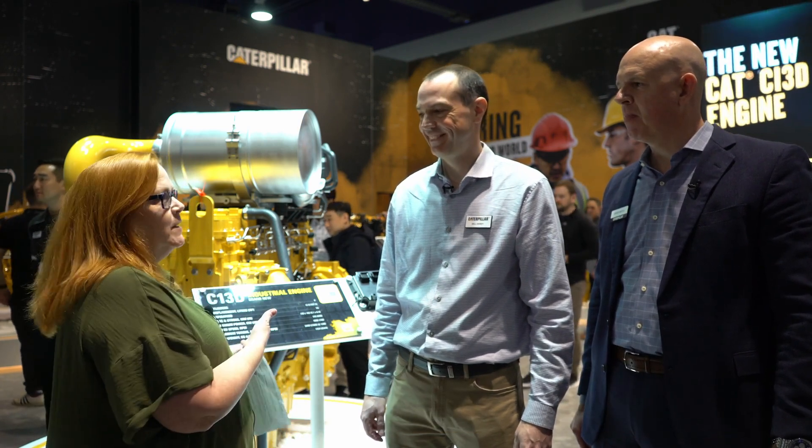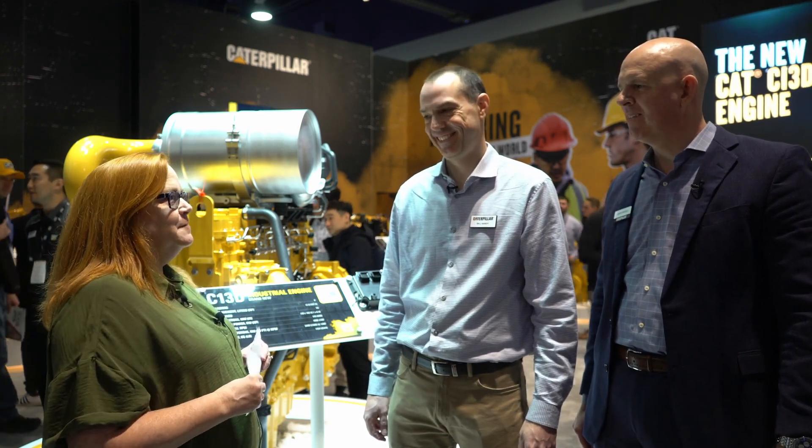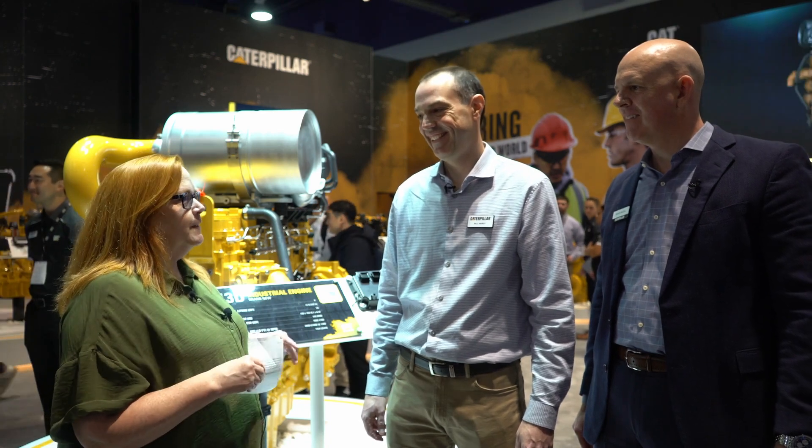Hi everybody. I'm Lori DiToro, editor of OEM Off-Highway Magazine, and I'm here with David Nickel and Bill Hardy from Caterpillar. Thank you so much for joining us today. So exciting, right? The new engine. I'm sure you're ready to share it with everybody.